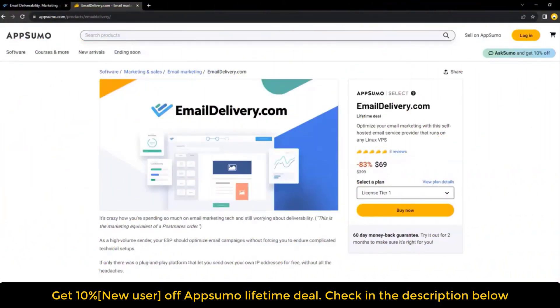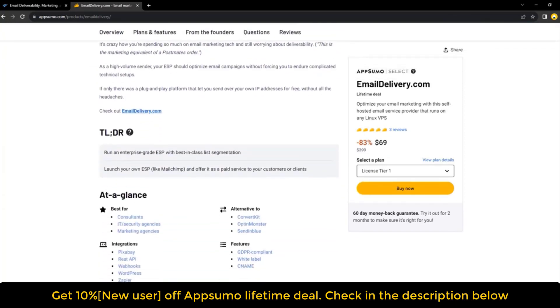If you're looking for information on the Email Delivery lifetime deal and review, you've come to the right place. The Email Delivery lifetime deal was launched on AppSumo with a significant discount, and in this video we'll share all the details of the deal.